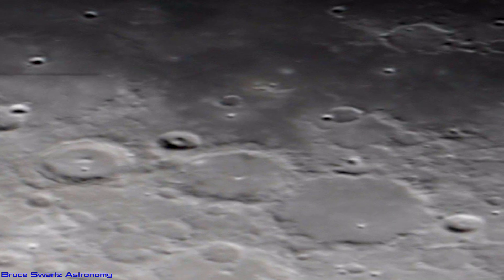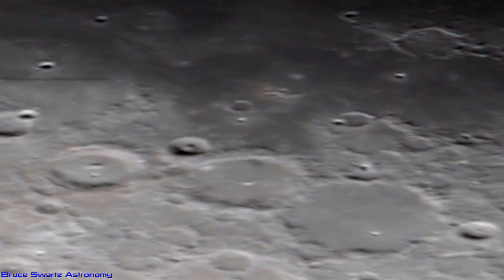Let's go see an amazing close-up of Rupes Recta — The Wall.